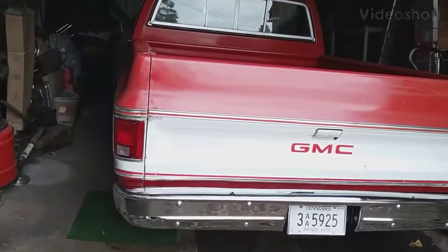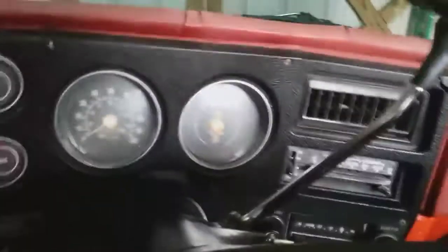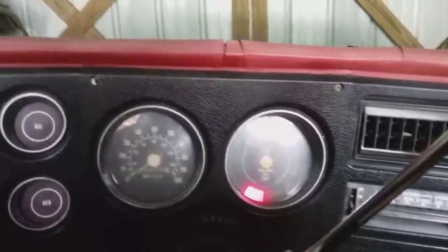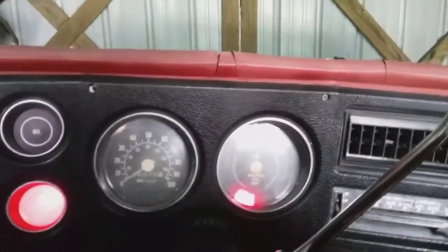I'm going to do a cold start on this 77 GMC truck by the name of Wilma. It's been a couple of weeks, maybe a little longer. We'll see how quick she fires up. I've also got to keep an eye on these glue traps I have in here because it's that time of year for mice.